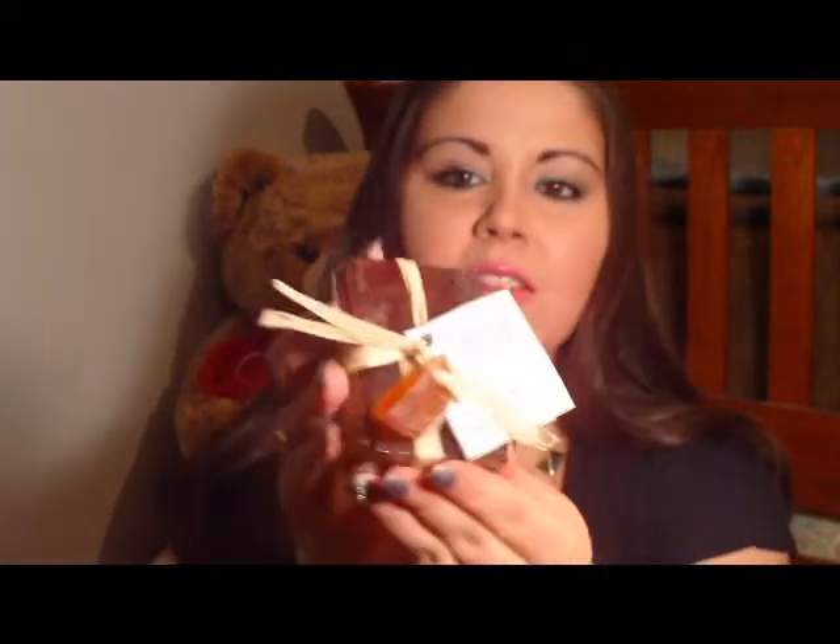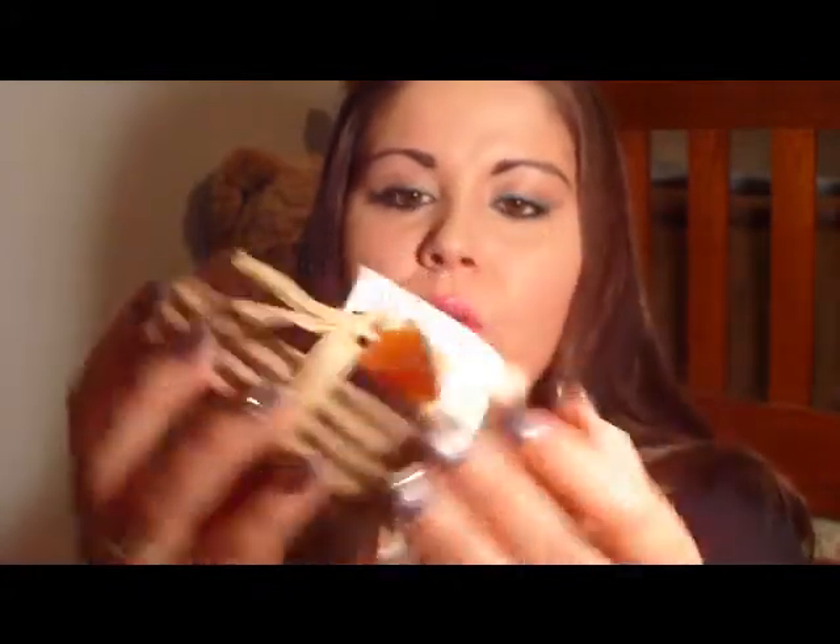The first soap is Citrus Crush. It's a glycerin soap, just like an orange color with a little orange slice on the front, which I thought was so cute. This one reminds me of those creamsicle popsicles we used to eat when we were younger — the orange ones with the cream filling inside. It smells exactly like that, so this would probably be a great soap for the summer months.